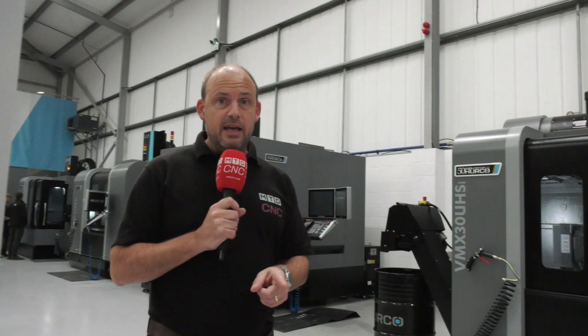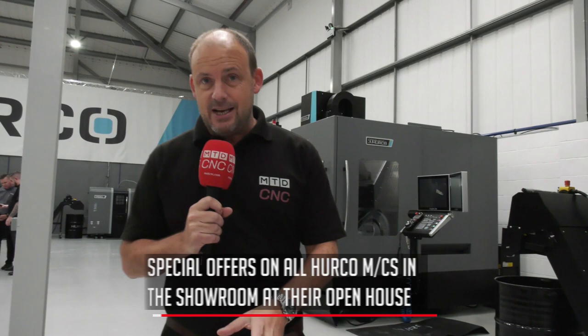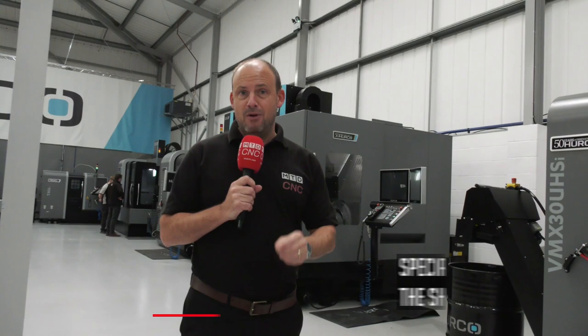If you come here today, talk to Herco about their special incentives or special offers. On all the machines I'm going to quickly tell you about now, there is a special offer — you can get a brand new machine at an ex-demo price.